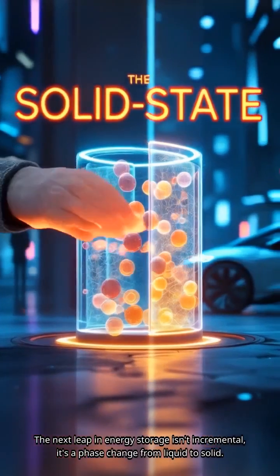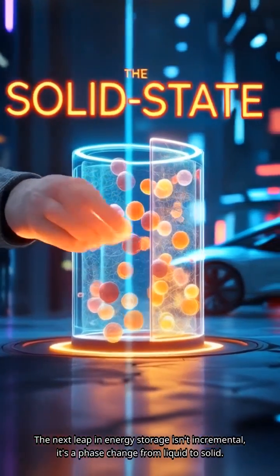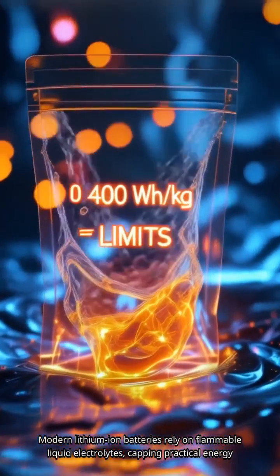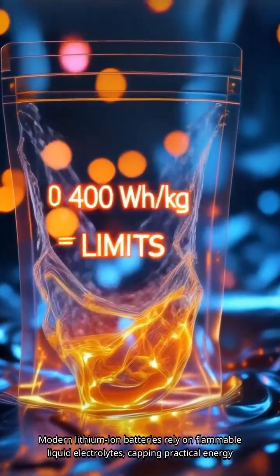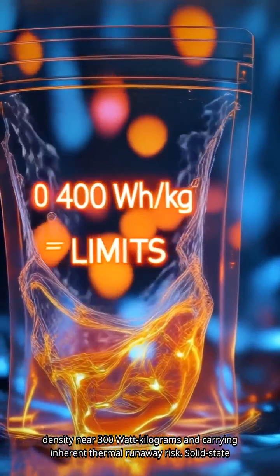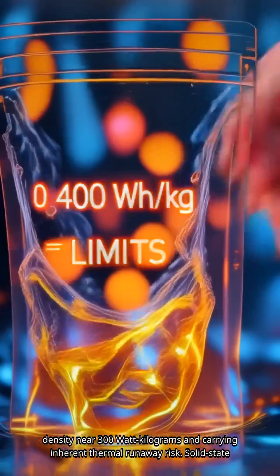The next leap in energy storage isn't incremental — it's a phase change from liquid to solid. Modern lithium-ion batteries rely on flammable liquid electrolytes, capping practical energy density near 300 Wh/kg and carrying inherent thermal runaway risk.